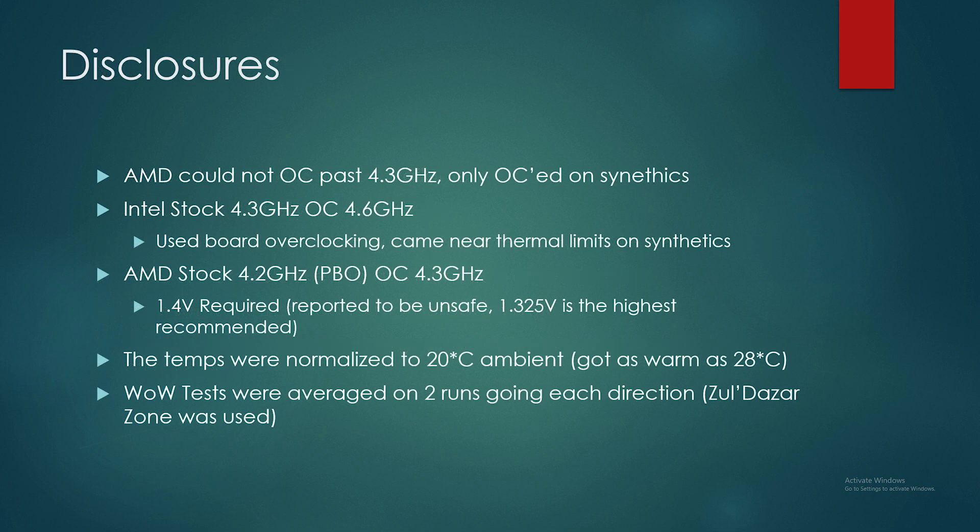A couple of quick disclosures: AMD capped out at 4.3 GHz — stock is 4.2, by the way — for Precision Boost Overdrive, which pretty much did work on this chip, surprisingly. Intel stock ran a 4.3 all-core boost and we overclocked to 4.6. Yes, can you go 5 GHz? Of course. But I'm not going to put a CPU cooler that costs nearly as much as the processor — that doesn't make sense. This is real-world benchmarking. If you buy a 360mm Corsair/NZXT radiator with a $220 processor, that doesn't make sense to me. So that's why we only went to 4.6.